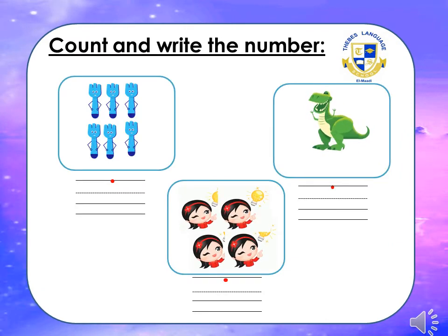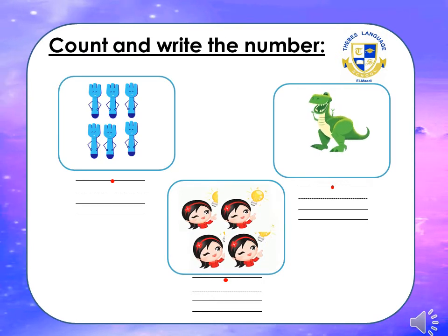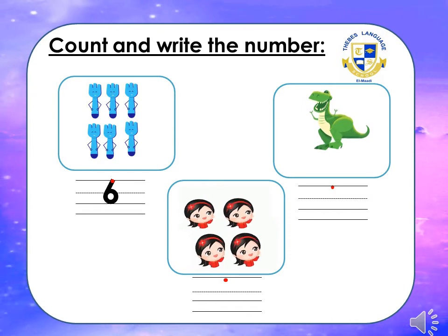One more exercise: count and write the number. Come on, how many forks can you see? Let's count: one, two, three, four, five, six. How could we write number six? Slide, down, round up. Can you see this dinosaur? Yes, it's just one. How could we write one? Down.